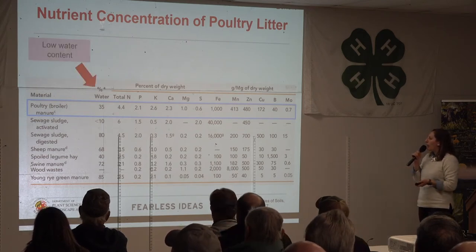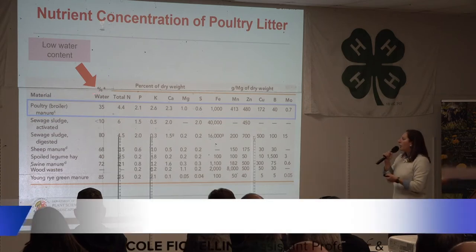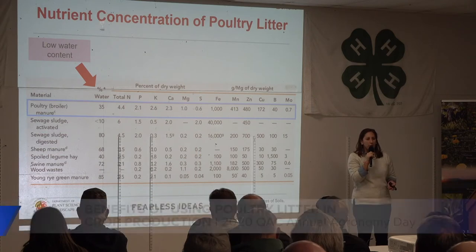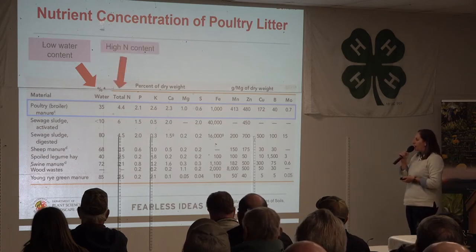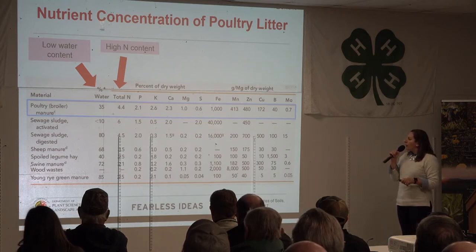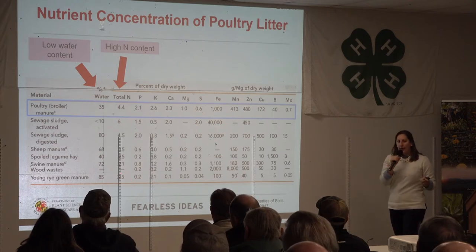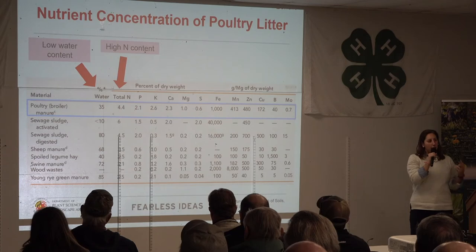Poultry litter has really low water content, which is good especially as we're talking about moving this material around the state. We don't want to just be shuttling water around — very low water content makes it much easier to transport. Poultry manure also has the highest, or almost the highest, nitrogen content. Most of these other amendments are down in the twos. So we're getting a lot of bang for our buck: we're moving solid material with a pretty high nitrogen content. There is value in that nitrogen.